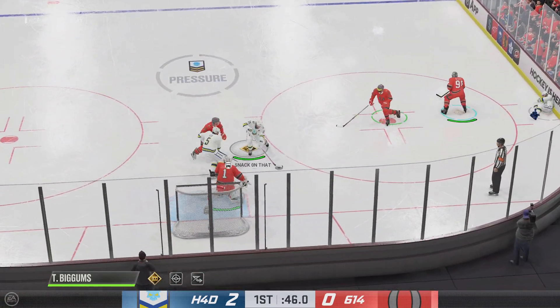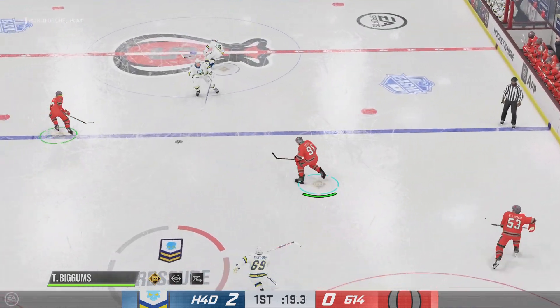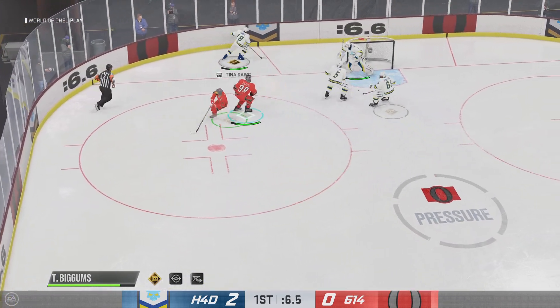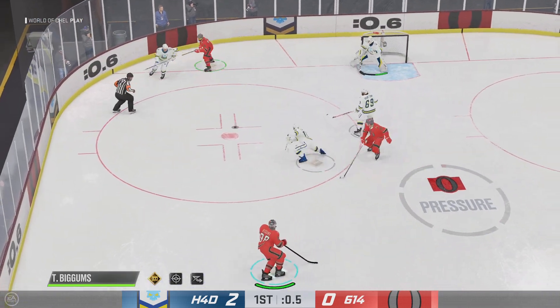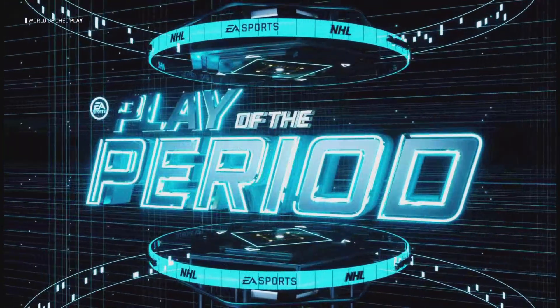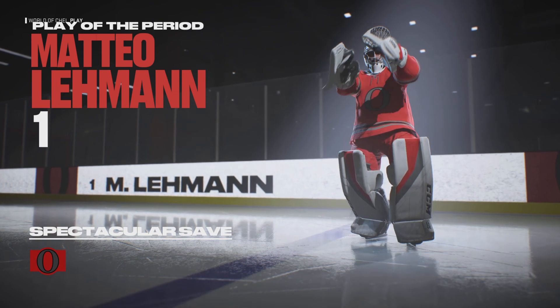Terry's won the draw here in the neutral zone. Toledo's got the puck. What a stop by Lehman! The goaltender is so aggressive on this play — doesn't give the shooter any time to get rid of it. That's it for period number one; second period action coming up in moments here on EA Sports.